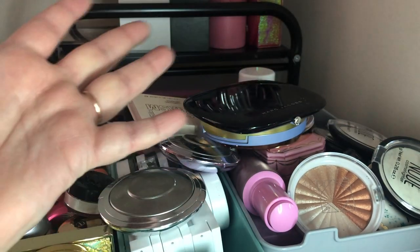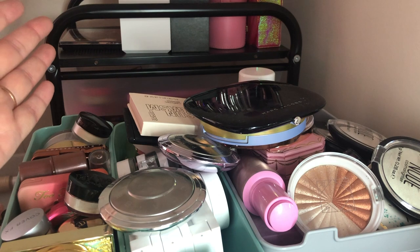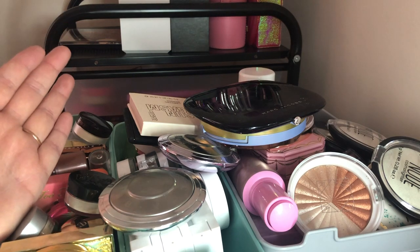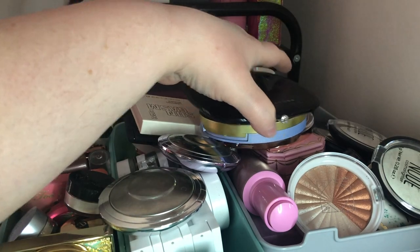Hi guys, welcome back to my channel. In today's video, this is my blush, bronzer, and highlighter declutter collection, which also includes face powders. It's a lot, as you can see, but not as much as my eyeshadow, so hopefully this video won't be quite as long. I'm just going to try to cut straight to the chase so we can get through this as fast as possible.